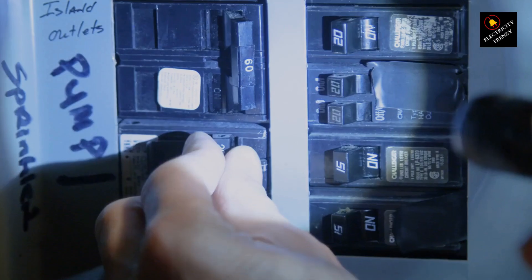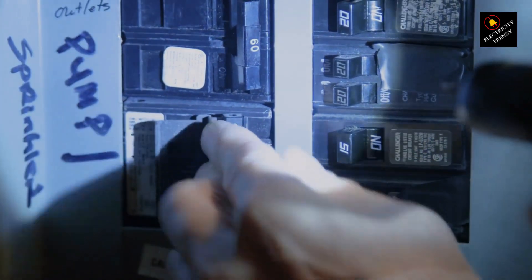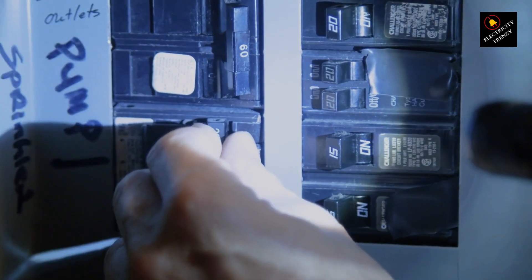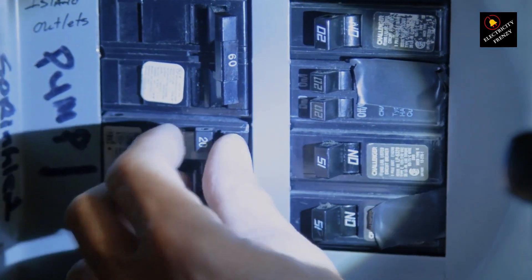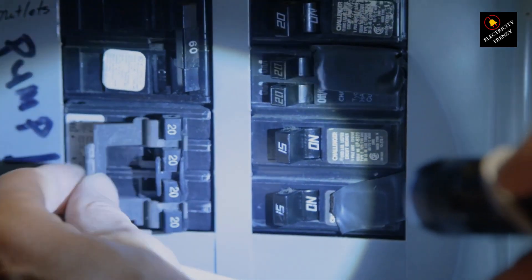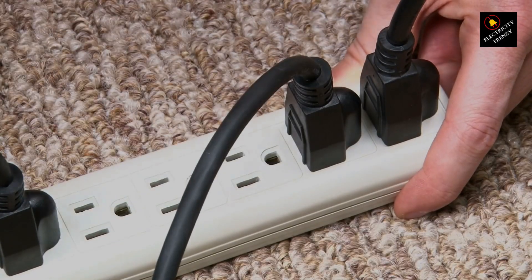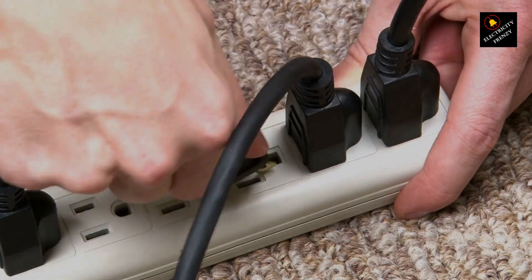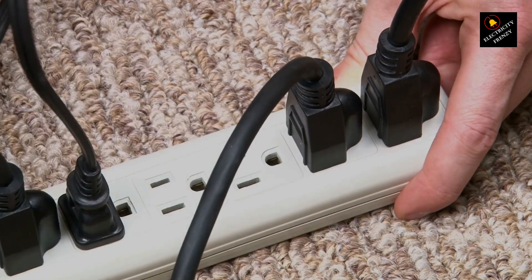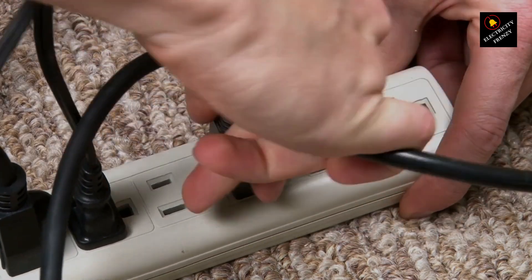Third, the GFCI outlet itself might be faulty or worn out and needs to be replaced. Fourth, overloading the refrigerator circuit with multiple appliances could also lead to GFCI tripping. Fifth, a faulty component within the refrigerator's electrical system might also cause GFCI tripping. Sixth, consider an isolation transformer: for older fridges that tend to have leakage issues, using an isolation transformer can help prevent those stray currents from reaching the GFCI.